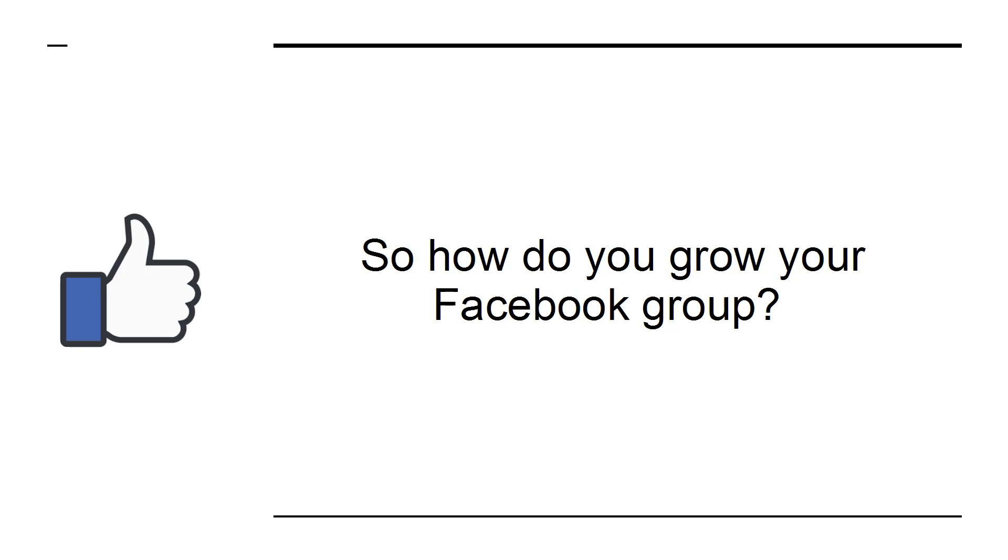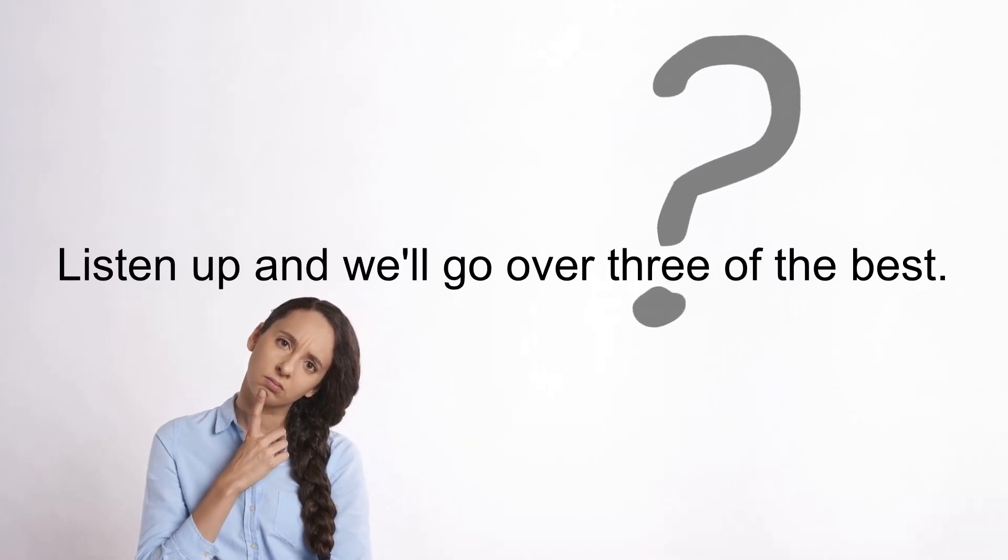So how do you grow your Facebook group? There are countless strategies out there, but many of these are unexciting and will only yield minor results. Growth hacks, on the other hand, can make a big difference. Listen up and we'll go over three of the best.